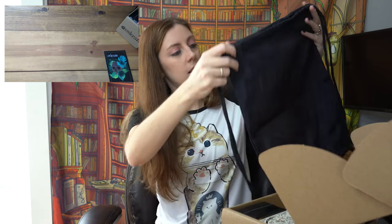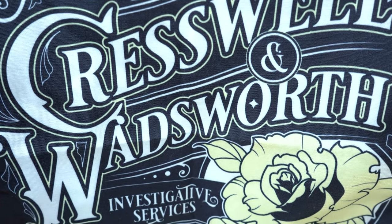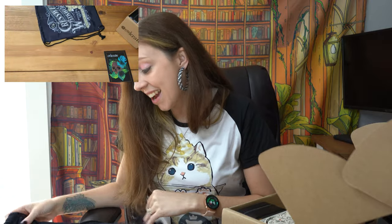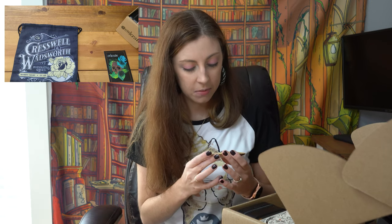Our first item is Cresswell and Wadsworth Investigative Services, Belgrade Square, established 1888 — from the Stalking Jack the Ripper series that started with Stalking Jack the Ripper. It's so pretty; I kind of wish they would have made the flower a different color. And our literary luggage pin is right here close to the top.